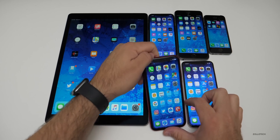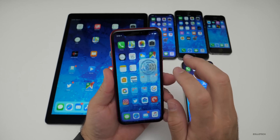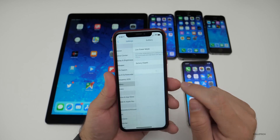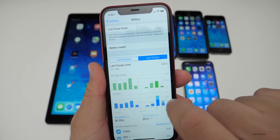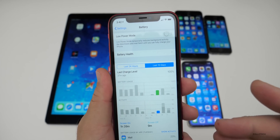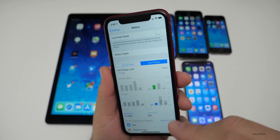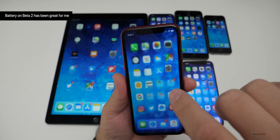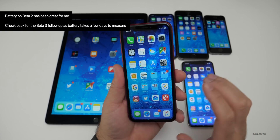As far as battery life is concerned, I've been using this phone for a couple of days, going between a couple of different ones depending on what I'm testing. Let's go to battery — you'll see battery over the last 10 days. It has been okay. I'm usually getting about four hours and having 50% of battery life left after that time. So it's pretty good overall, and I'll do a follow-up for Beta 3 battery after a few more days.